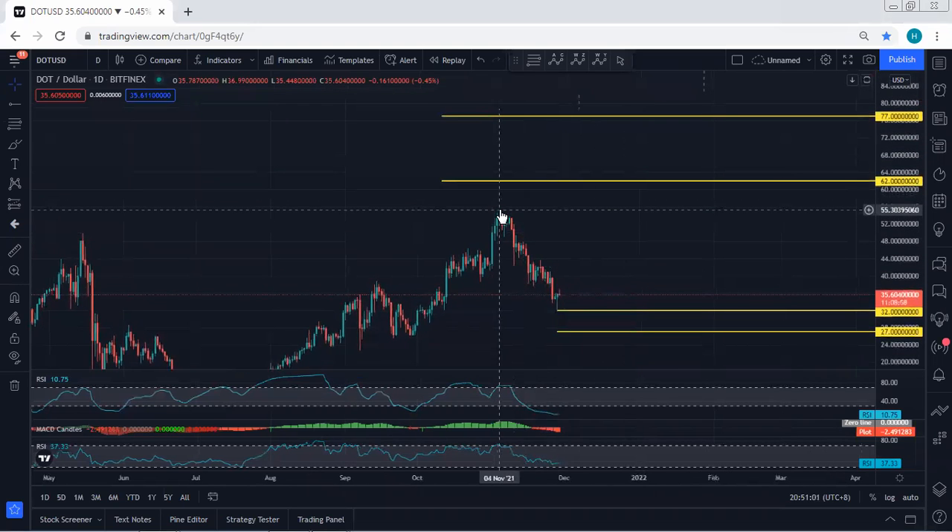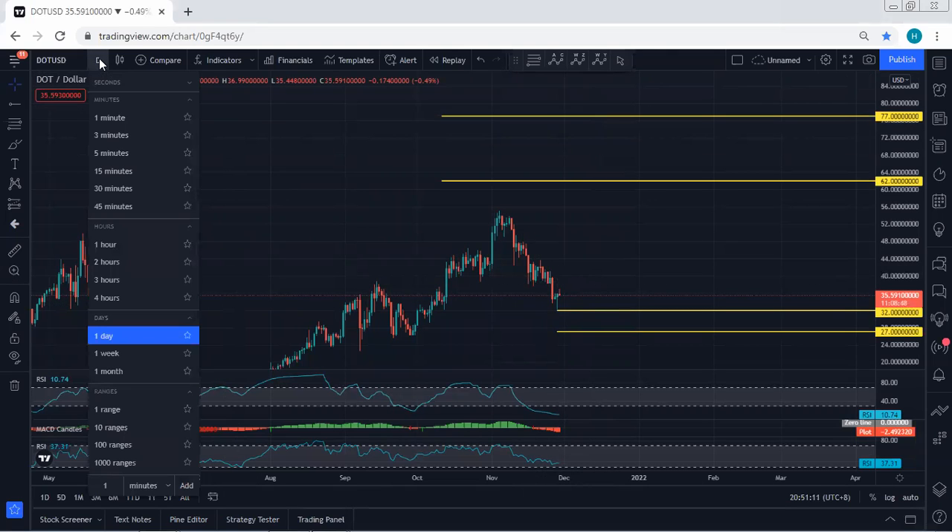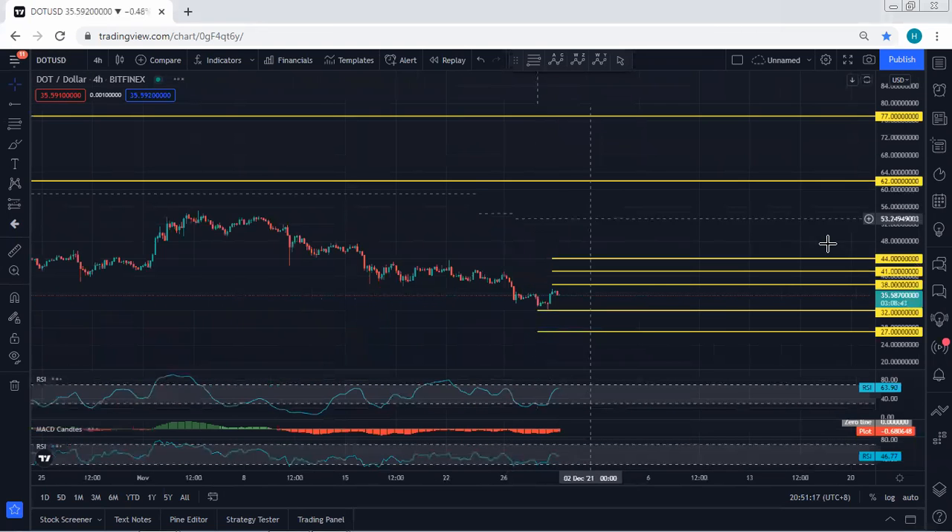Based on the daily chart, after the breakout of the previous top which is at 55, the targets we're looking for are 62 followed by 77. At this point, we want to see whether we can get any reversal or any opportunity for buy based on lower time frames, but based on the daily chart, we still don't have any trade setup for buy.